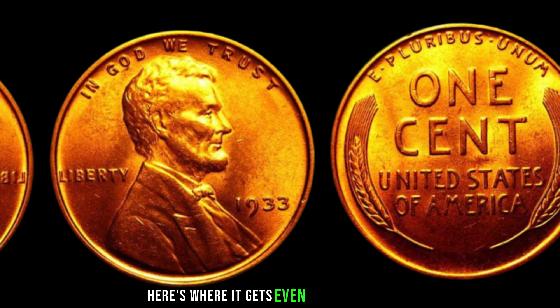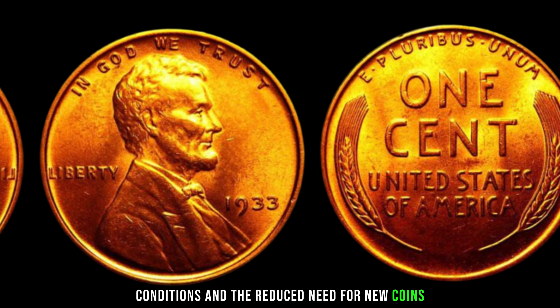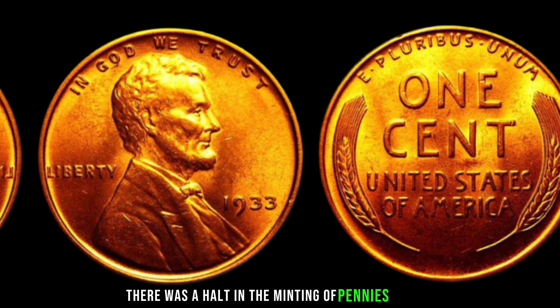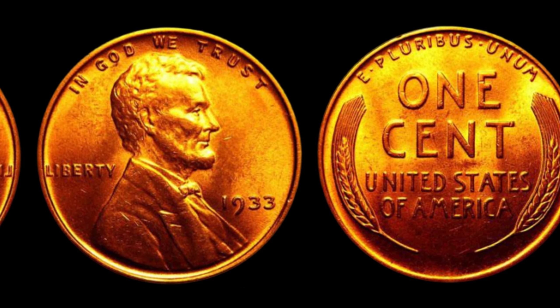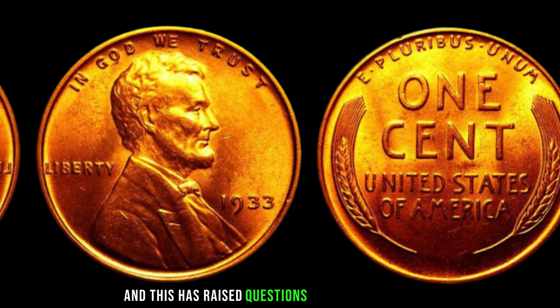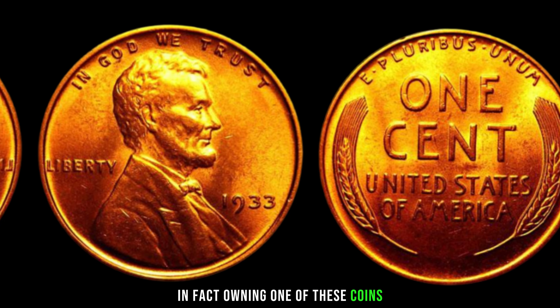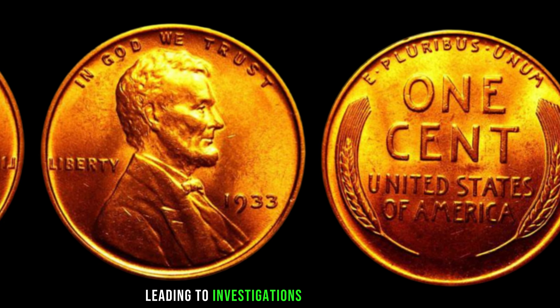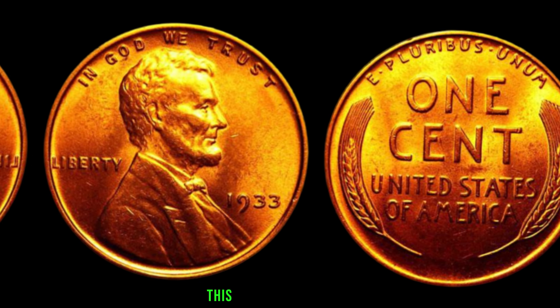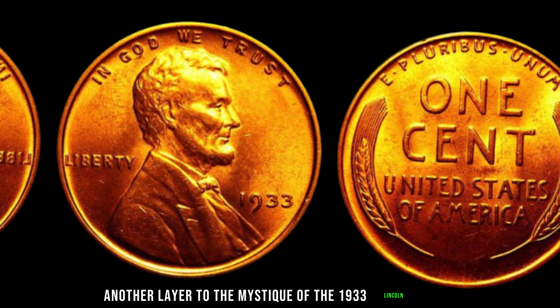Here's where it gets even more interesting. Due to the economic conditions and the reduced need for new coins, there was a halt in the minting of pennies in 1933. However, a small number were struck, and this has raised questions about their legality. In fact, owning one of these coins became a legal challenge, leading to investigations and legal actions.